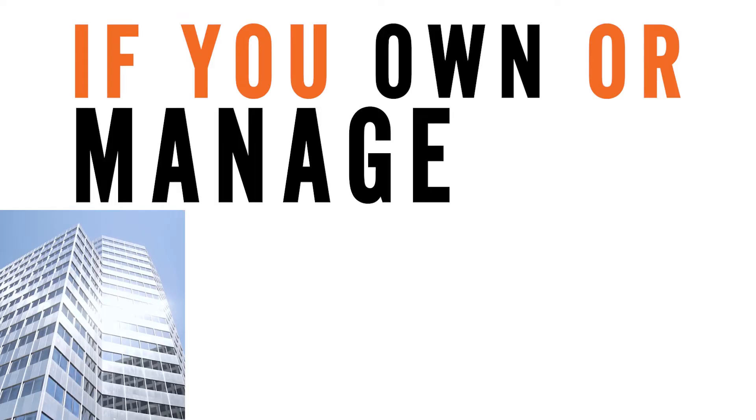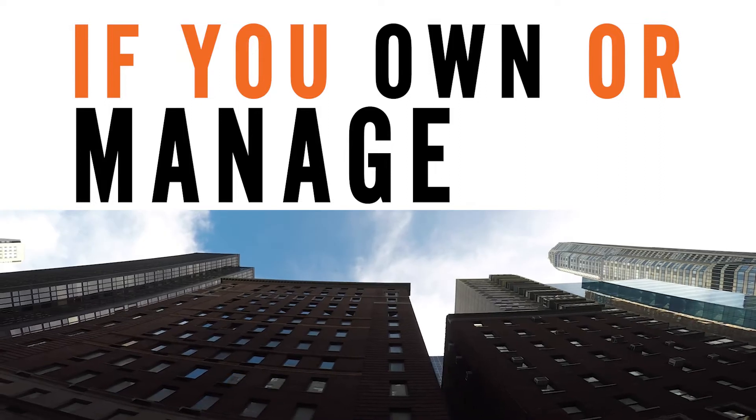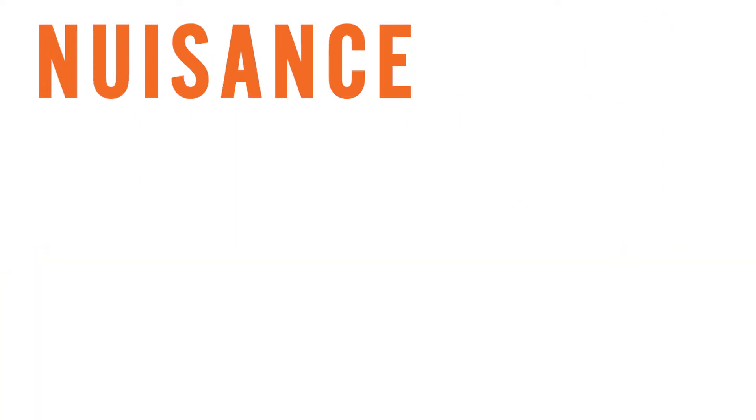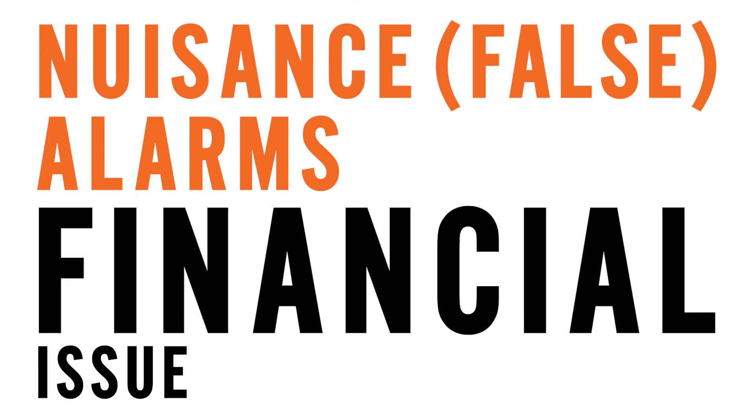If you own or manage office towers, seniors facilities, hotels, motels, or any other large residential or commercial building, nuisance or false alarms are not just a safety issue, but also a significant financial burden.